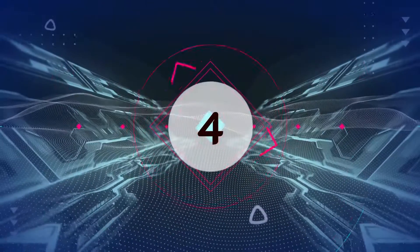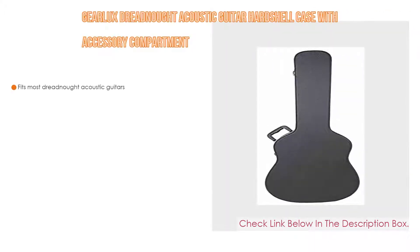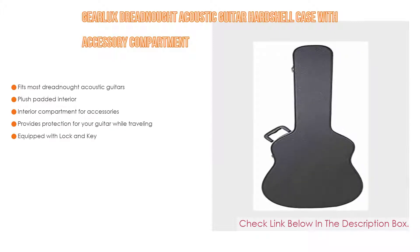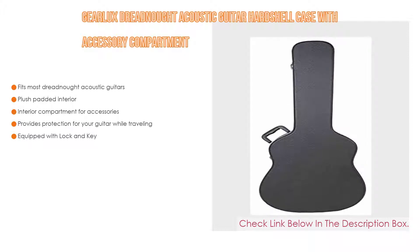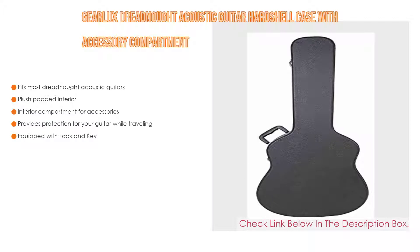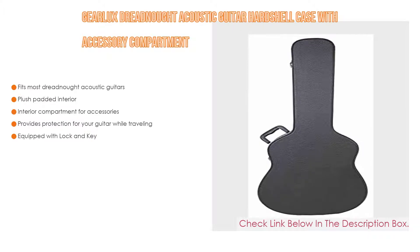Number 4. Based on user ratings, the GearLux Dreadnought Acoustic Guitar Hardshell Case with Accessory Compartment comes in at number 4 on our list. It has many features: it fits most Dreadnought acoustic guitars, has a plush padded interior, an interior compartment for accessories, provides protection for your guitar while traveling, and is equipped with a lock and key.